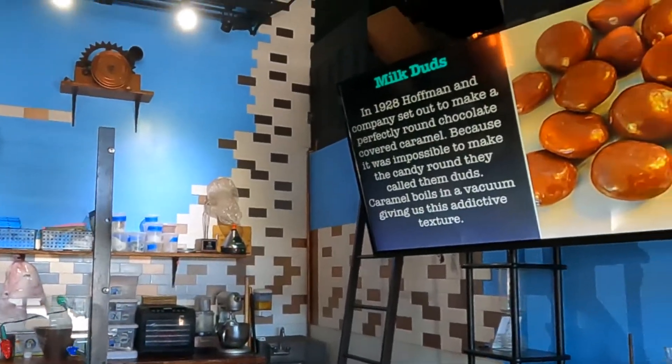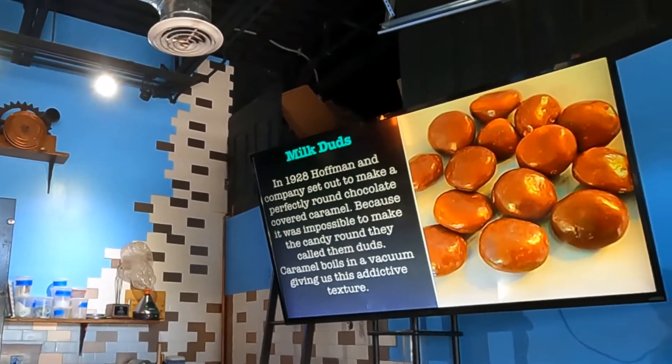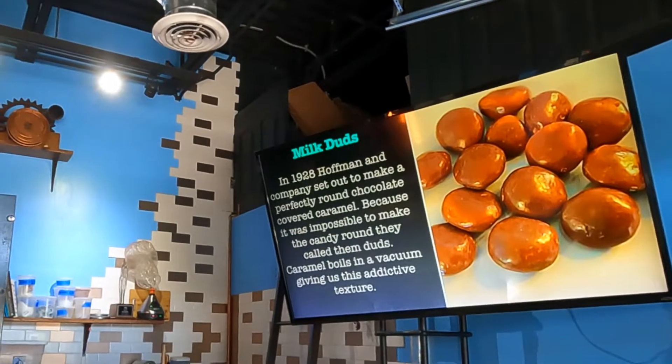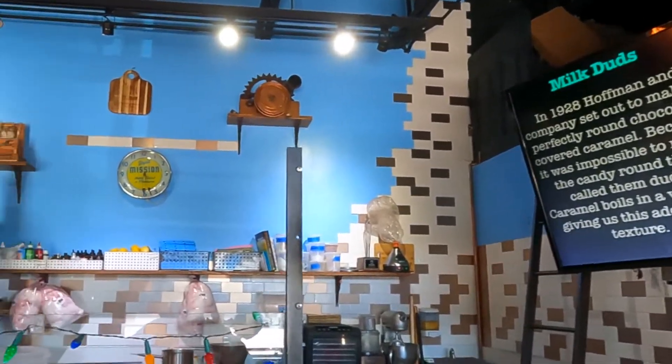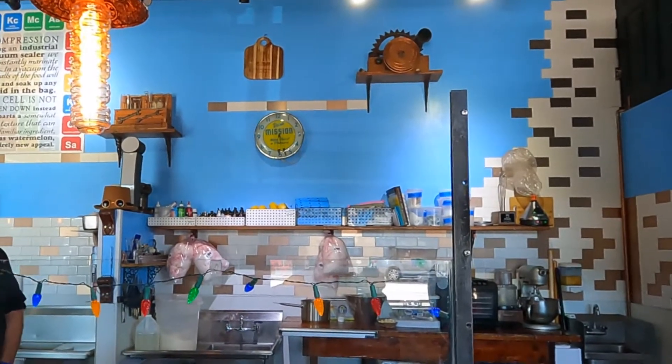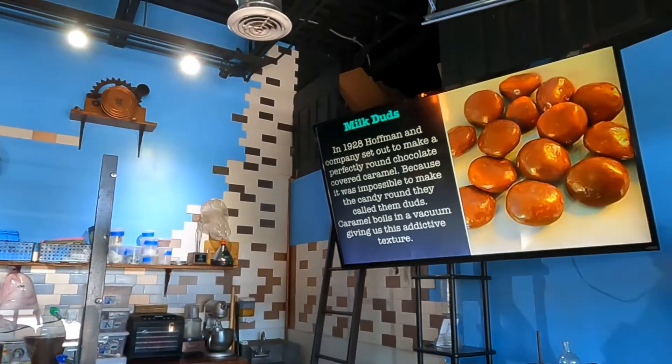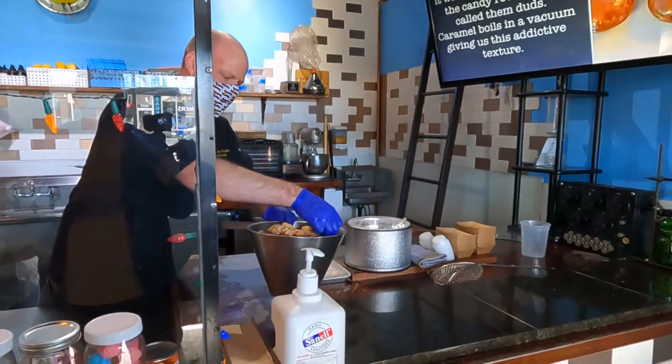Next up are Milk Duds. In 1928, Hoffman and Company set out to make a perfectly round chocolate-covered caramel. Because it was impossible to make them round, they called them duds — they'd make them, put them on the counter, and as they dried and cooled they fell into that lumpy shape. I put them in the freeze dryer and we get a really amazing texture — caramel boils in a vacuum. This is for my dad, who loved Milk Duds at the movie theater. It's like the consistency of a pork rind but tastes way better — it tastes exactly like a Milk Dud. So amazing.